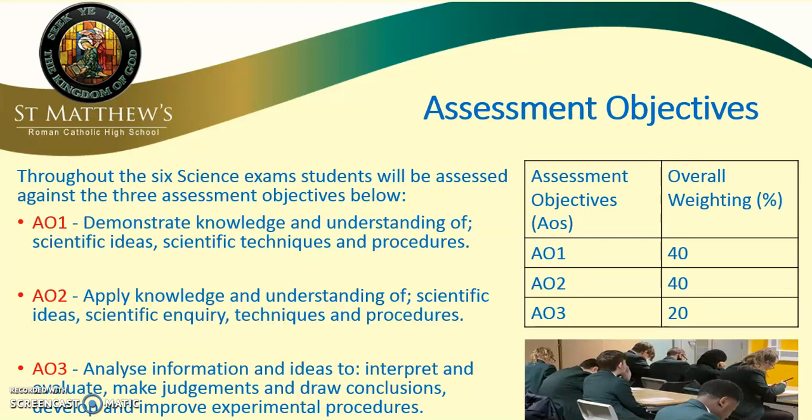Throughout the six science exams, students will be assessed against three assessment objectives that run throughout all six exams. Assessment objective one is where students answer short questions to test knowledge and understanding of scientific ideas, techniques and procedures, and the overall weighting for AO1 is about 40% of the six exams. AO2 is slightly more challenging, where students have to apply their knowledge and understanding — questions can be more abstract and ask them to dig deeper. Finally, AO3 is the most challenging, where students interpret and evaluate, make judgments and draw conclusions from evidence, allowing students to access the highest levels in the exams and get the best outcomes.